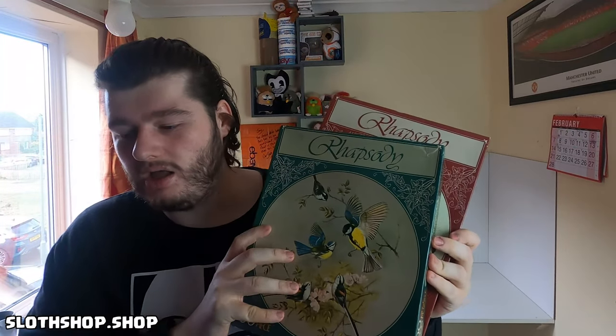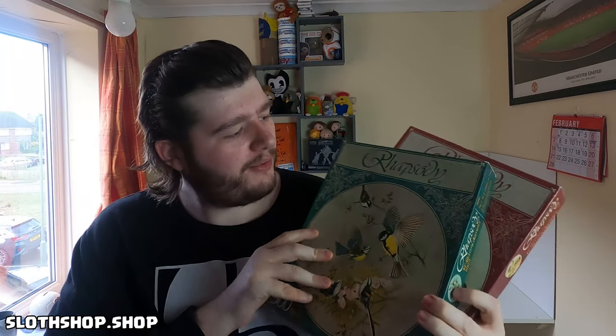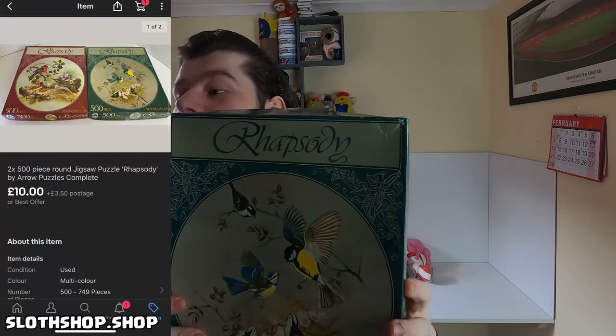Next up we have bird puzzles — Rhapsody round puzzles, I think these are Arrow. Definitely vintage from the 70s or 80s I think. We got £10 for the pair.